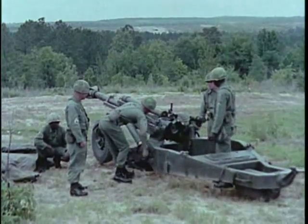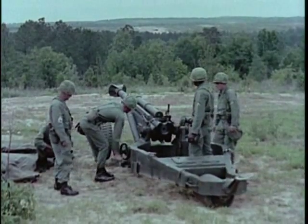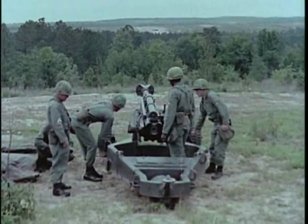The towed 105mm howitzer M102 is almost one ton lighter than the M101A1 and is a weapon of greatly increased flexibility. A ball and socket type traverse provides a full 6,400mm traverse capability.